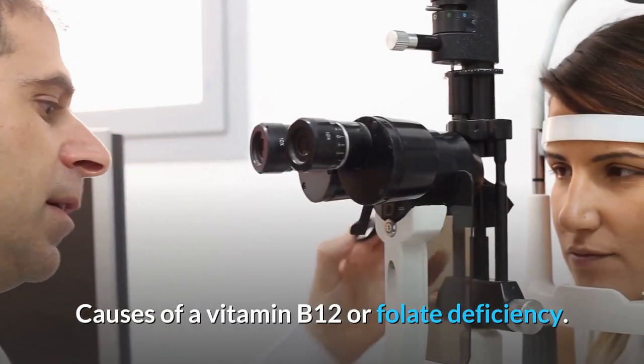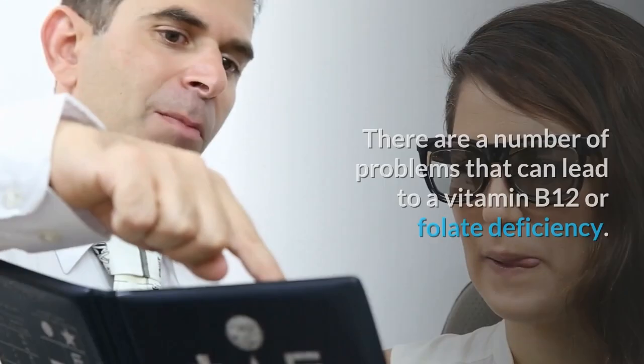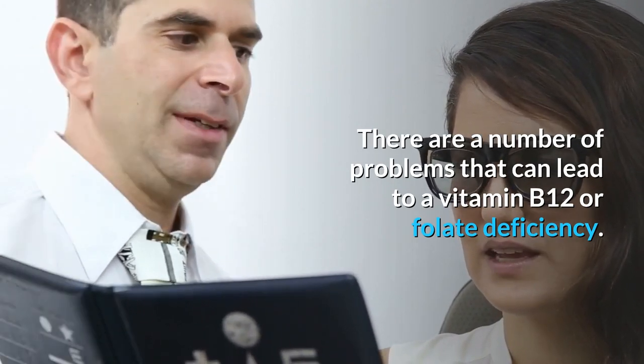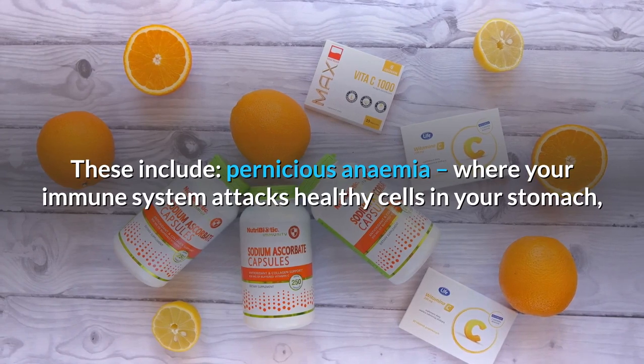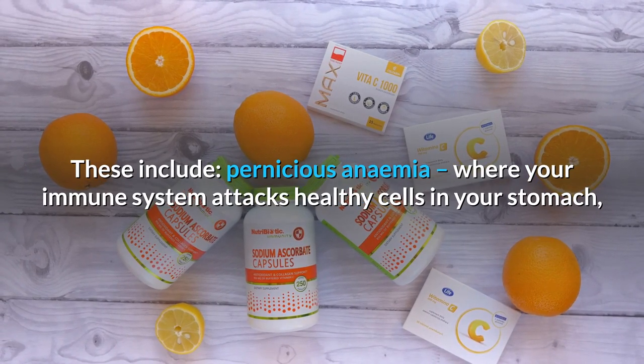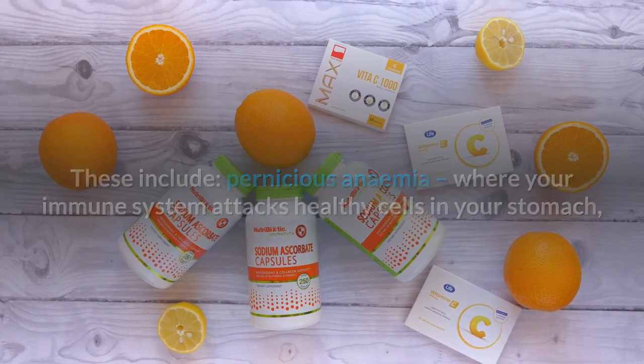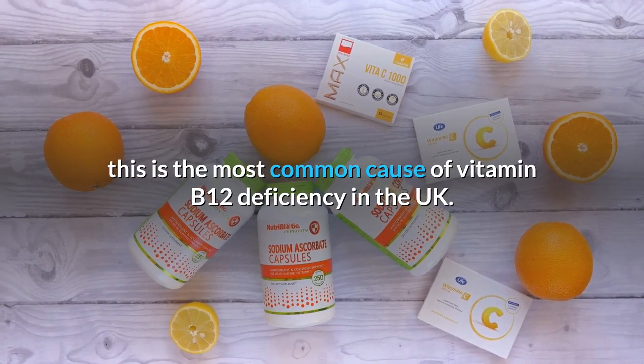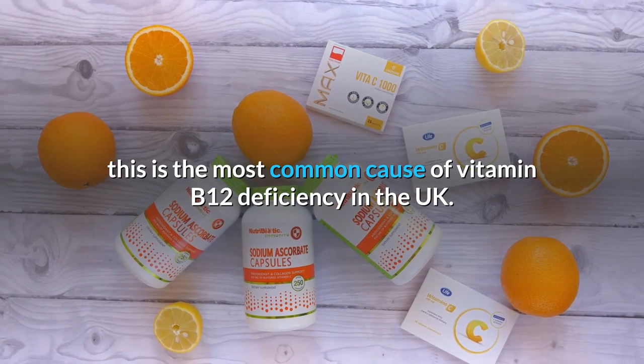Causes of a vitamin B12 or folate deficiency — there are a number of problems that can lead to a vitamin B12 or folate deficiency. These include pernicious anemia, where your immune system attacks healthy cells in your stomach, preventing your body from absorbing vitamin B12 from the food you eat. This is the most common cause of vitamin B12 deficiency in the UK.